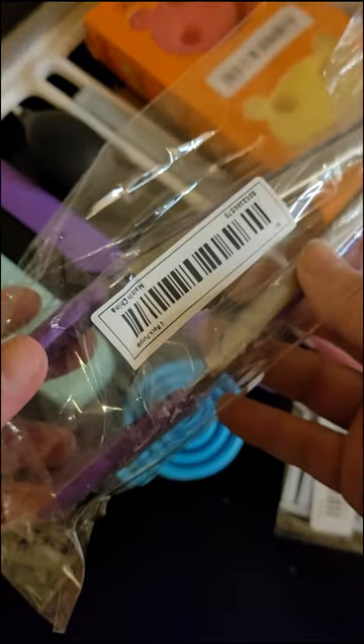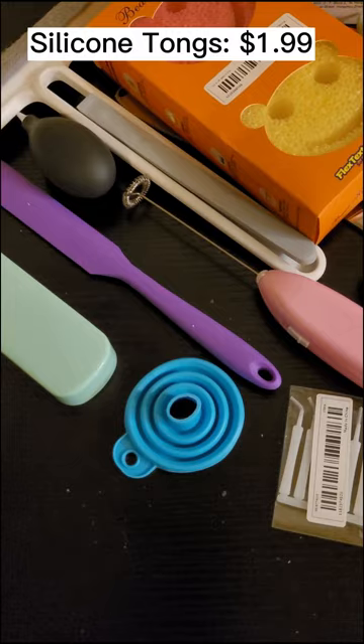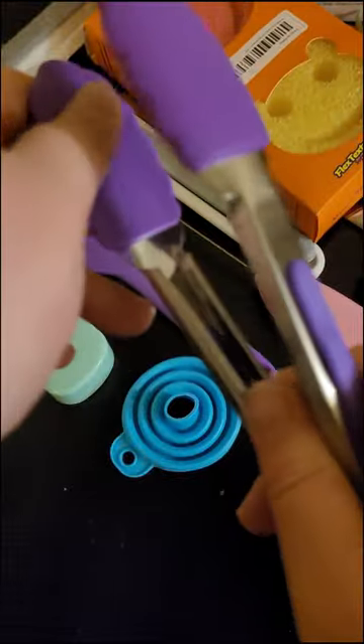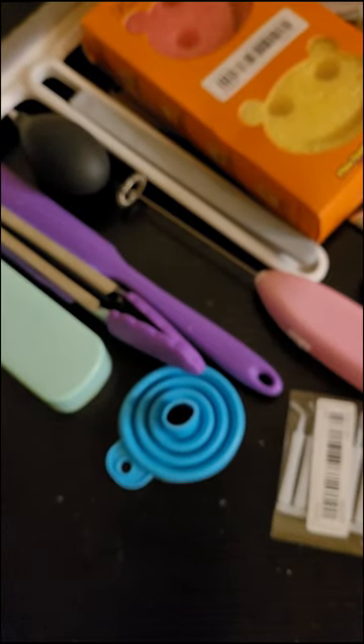Next is the silicone-tip tongs — they were $1.99. They feel pretty good. It's very sturdy and heavy. It's got the little locking mechanism so they don't open up. I like that — that's cool. Definitely worth it at $1.99. Of course I got purple.